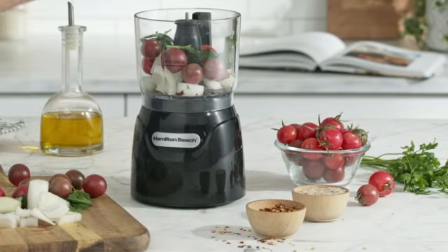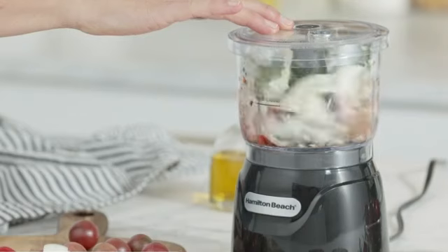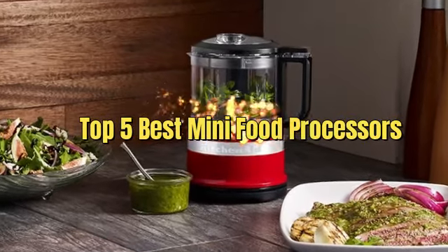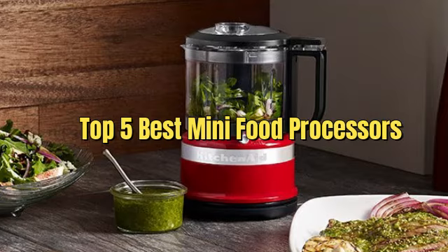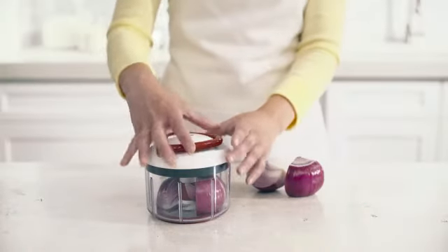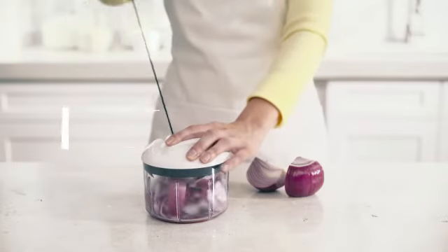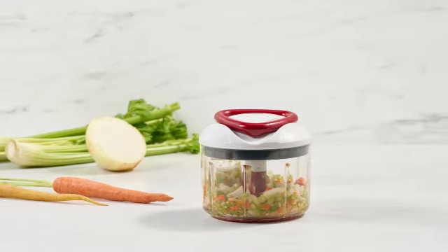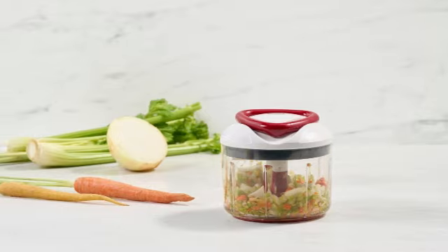Hey there, foodies. Welcome back to our channel, where we help you make the best choices for your kitchen. Today, we're diving into a must-have tool for any home cook: the top 5 best mini food processors. These little powerhouses save you time and make meal prep a breeze. But before we get started, make sure to check the link in the description below if you want to know about the price and other information. Let's jump right into it.